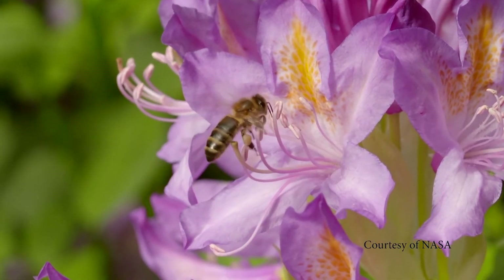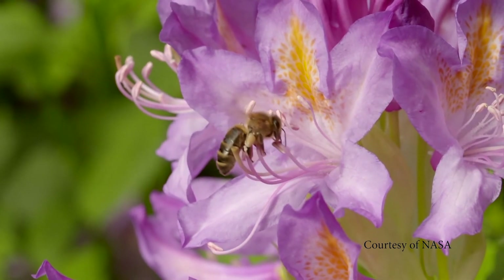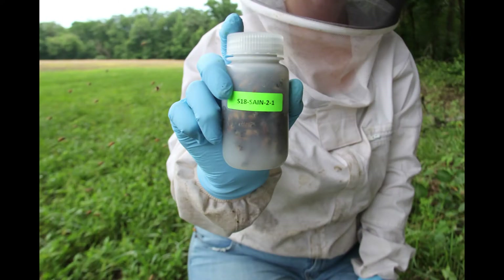The Sentinel Apiary Program is a great colony health monitoring tool and provides Bee Informed with data essential to our research. To learn more about the program or to join, please visit our website at beeinformed.org/sentinel. Thank you.